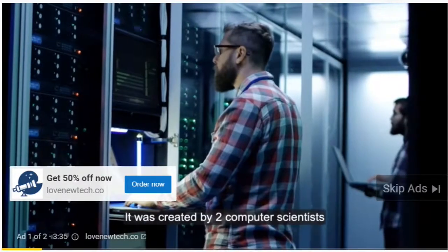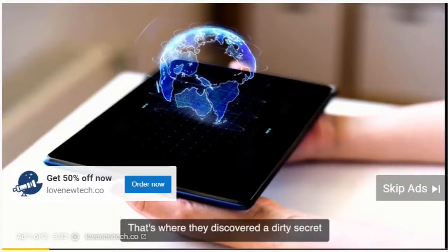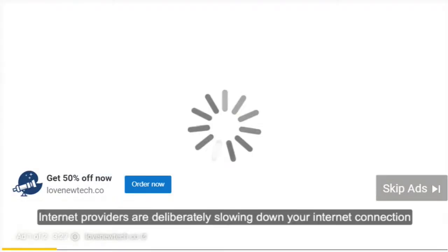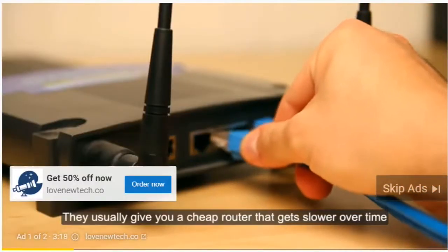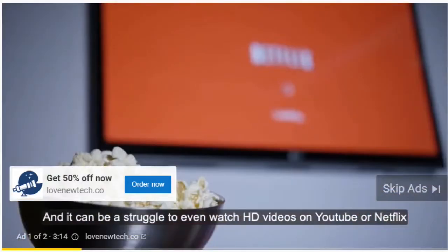It was created by two computer scientists that both worked for a large internet provider company. That's where they discovered a dirty secret: internet providers are deliberately slowing down your internet connection. It's a common trick they use to make you upgrade your plan and pay more money. They usually give you a cheap router that gets slower over time, making it a struggle to even watch HD videos on YouTube or Netflix.